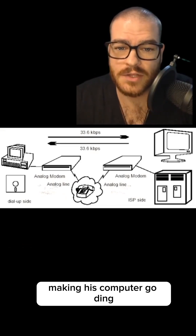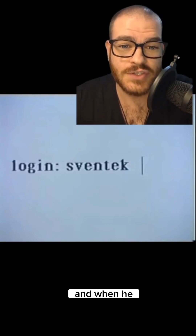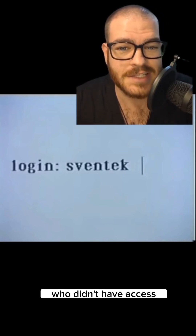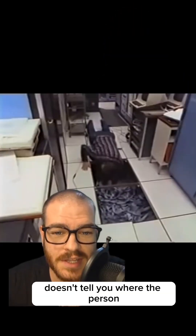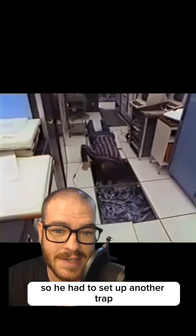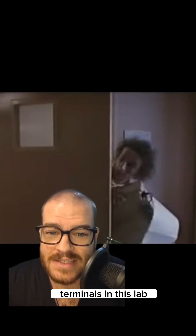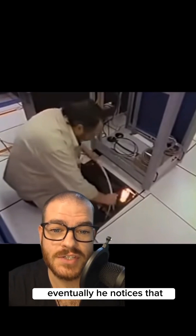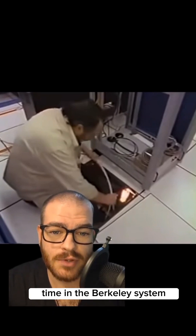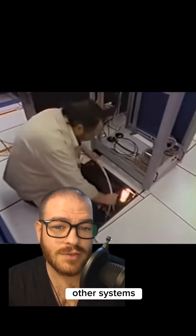So Cliff began setting traps — things like making his computer go ding whenever somebody logged in so he could run over and see who it was. When he saw this particular professor logging in without legitimate access, he could get the terminal number. But the terminal number doesn't tell you where the person is calling from, so he hooked up an individual printer to each of the 50 terminals in the lab. Eventually, he noticed the hacker wasn't spending any time in the Berkeley system — typically less than a minute — using it as a launching point to break into other systems.